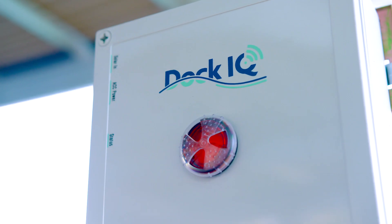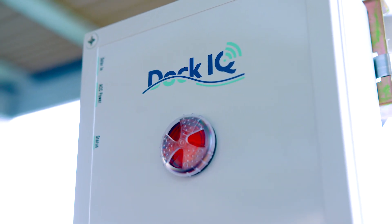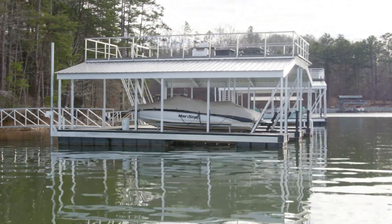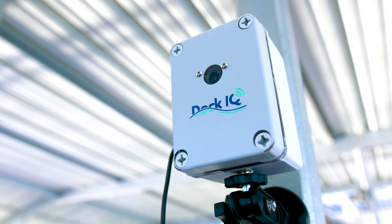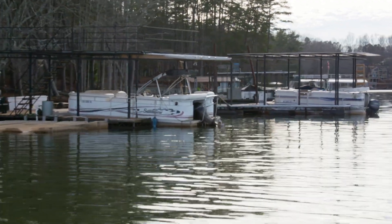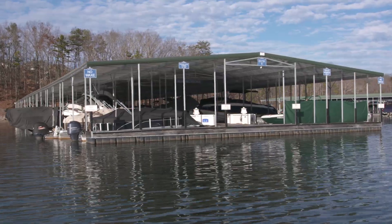Dock IQ offers comprehensive patent-pending technology that monitors your dock 24 hours a day. Monitor your dock's position, your boats, and your possessions with interconnected sensors and cameras. Dock IQ can also monitor water depth, check for electric current in the water, and track your dock and boats with GPS.